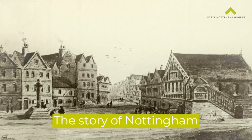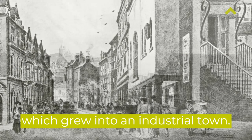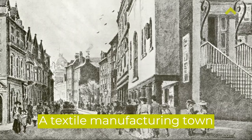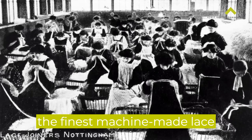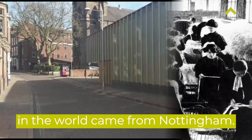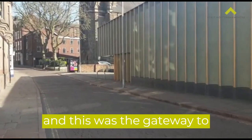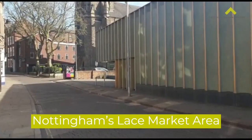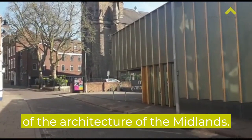The story of Nottingham is that of a historic town which grew into an industrial town, a textile manufacturing town, one of the first industrial towns in England. By the reign of Queen Victoria the finest machine-made lace in the world came from Nottingham, and this road here is called High Pavement and this is the gateway to Nottingham's lace market area, which really is a jewel in the crown of the architecture of the Midlands.